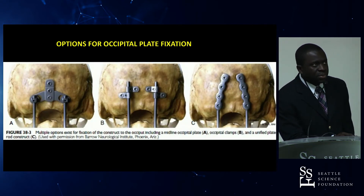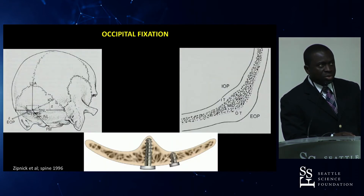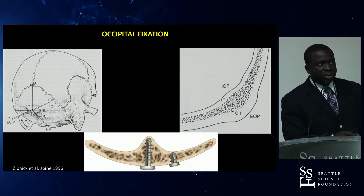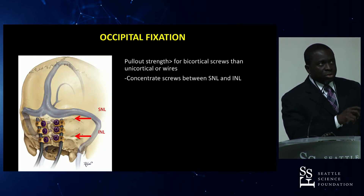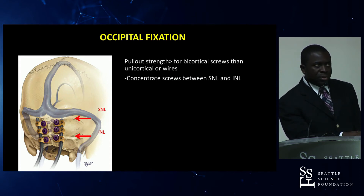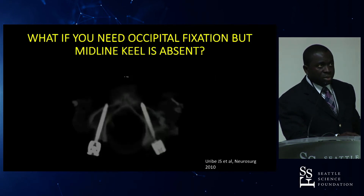For occipital plate options, there are several choices including the midline occipital plate, occipital clamps, and a unified plate-rod construct. The key to occipital fixation placement is to target the midline keel where the bone is thickest, aiming for at least bicortical screws. During suboccipital exposure, identify the superior and inferior nuchal lines and place occipital screws between those two lines where the bone is thickest.